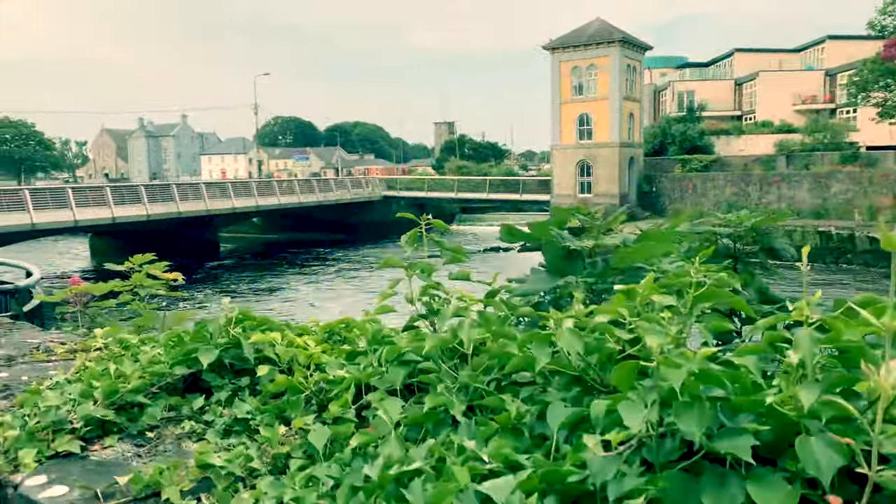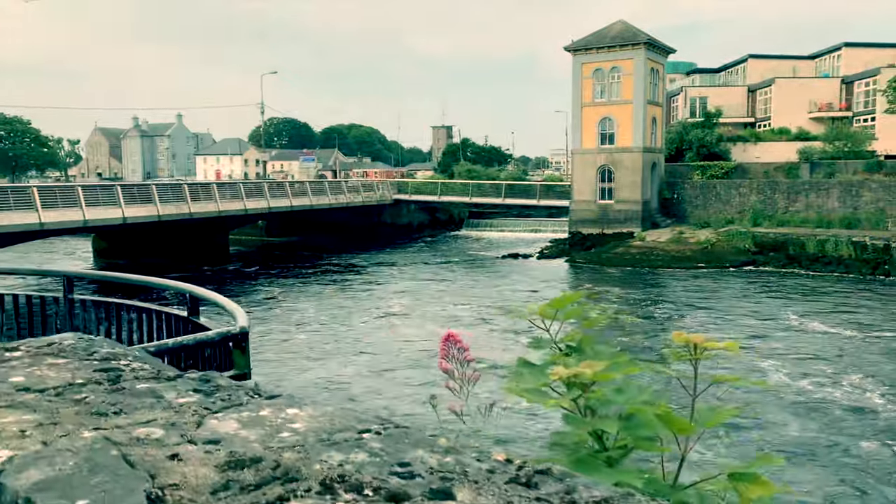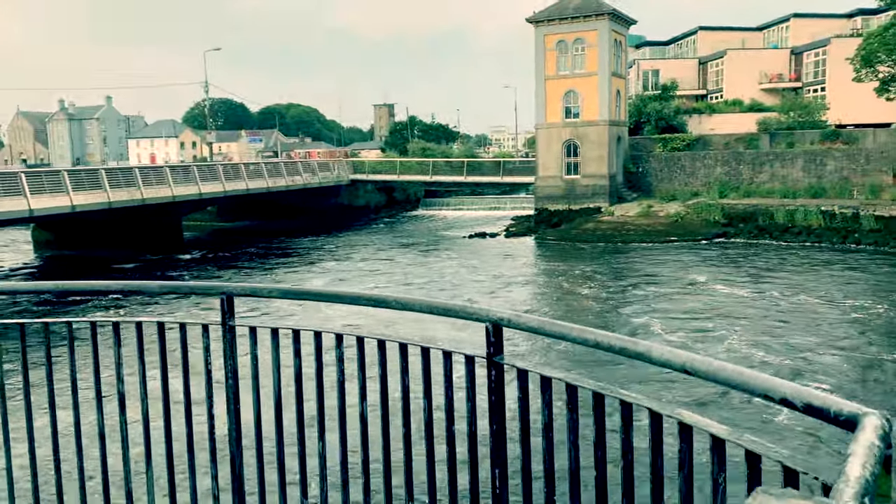This is the Fisheries Tower, just as the Corrib flows under Wolftone Bridge and out into Galway Bay.